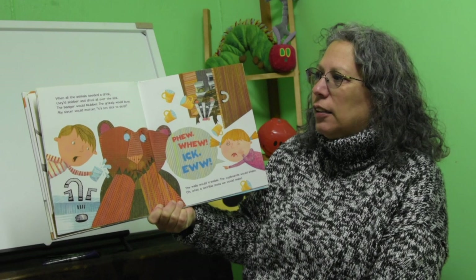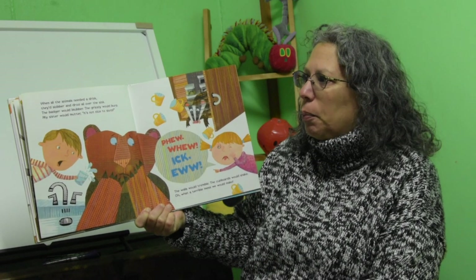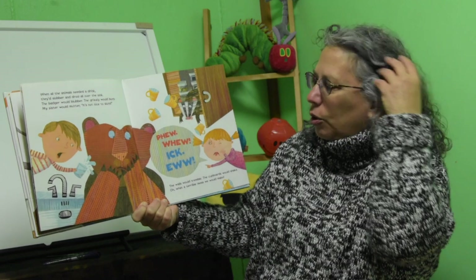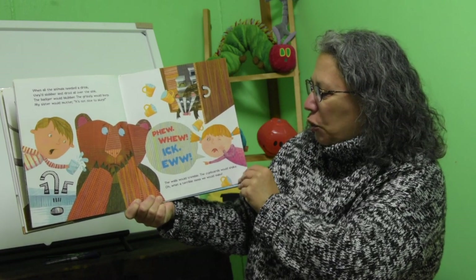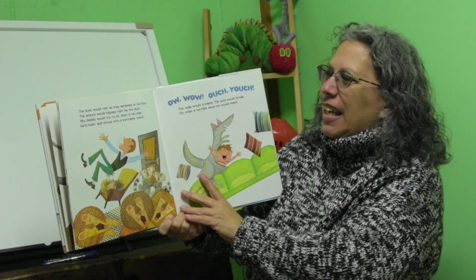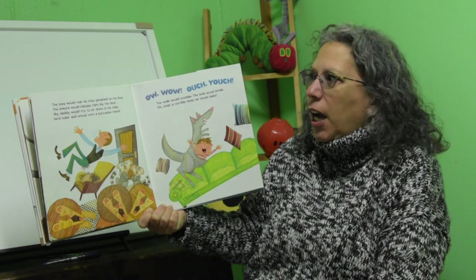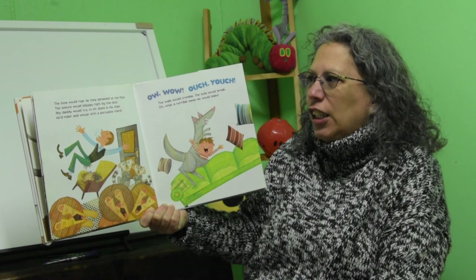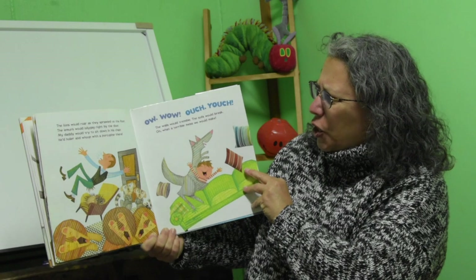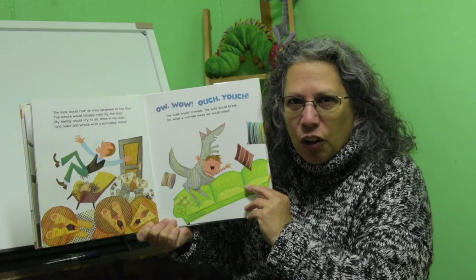When all the animals needed a drink, they'd slobber and drool all over the sink. The badger would blubber, the grizzly would burp. My sister would mutter, 'It's not nice to slurp.' Phew, pew, ick, eww! The walls would tremble, the cupboards would shake. Oh, what a terrible mess we would make! The lions would roar as they sprawled on the floor. The lemurs would lollygag right by the door. My daddy would try to sit in his chair — he'd holler and whoop, 'cause a porcupine was already there. Ow, ow, ouch, ouch! The walls would tremble, the sofa would break.